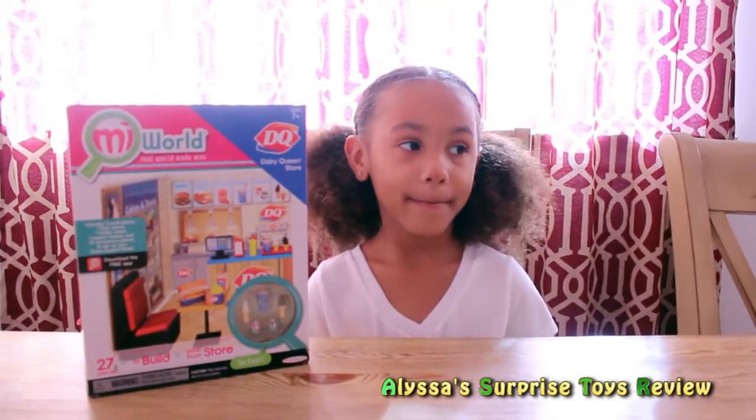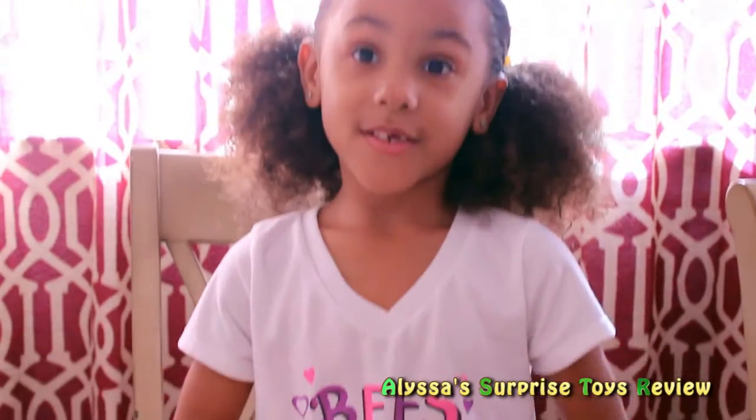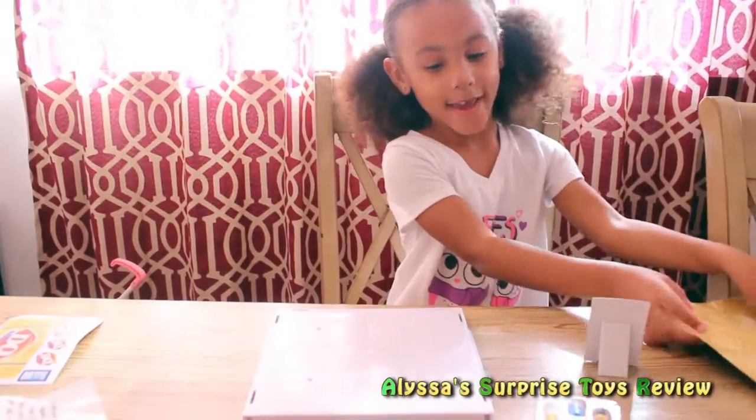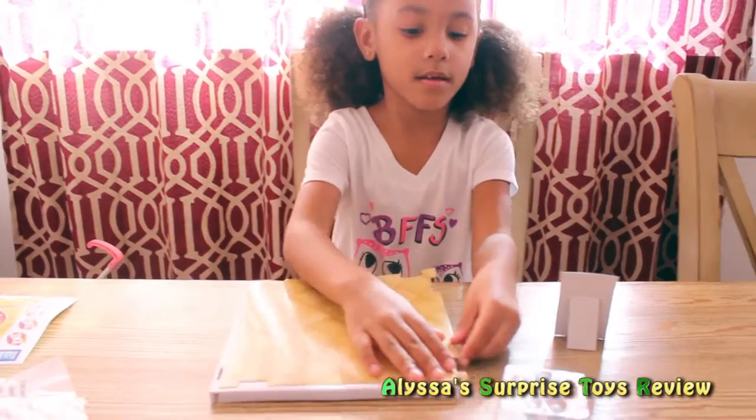Are you ready to open the package? Yes! We got all our parts. We need to build the store first, and then we can take out the other accessories. Let's take the parts and build the floor — the floor goes like this.